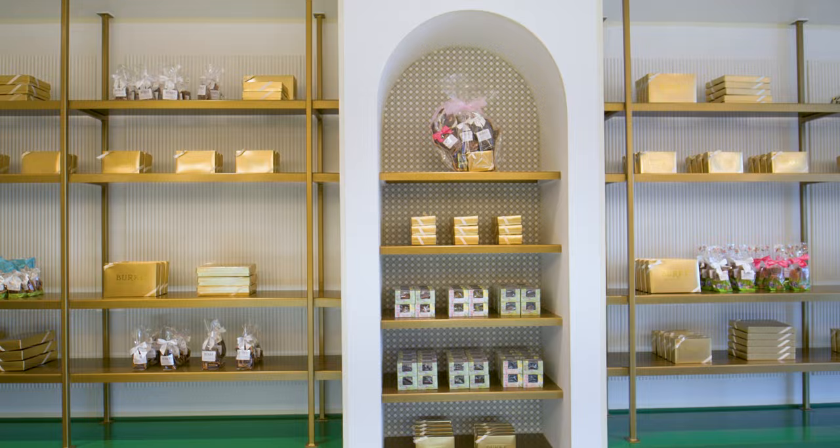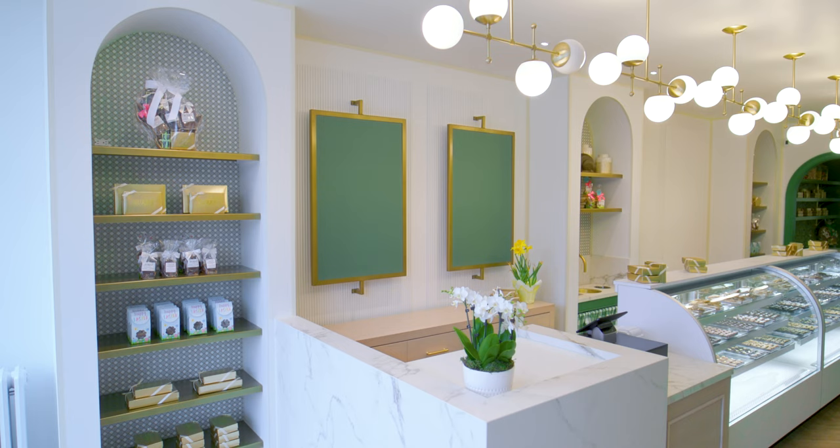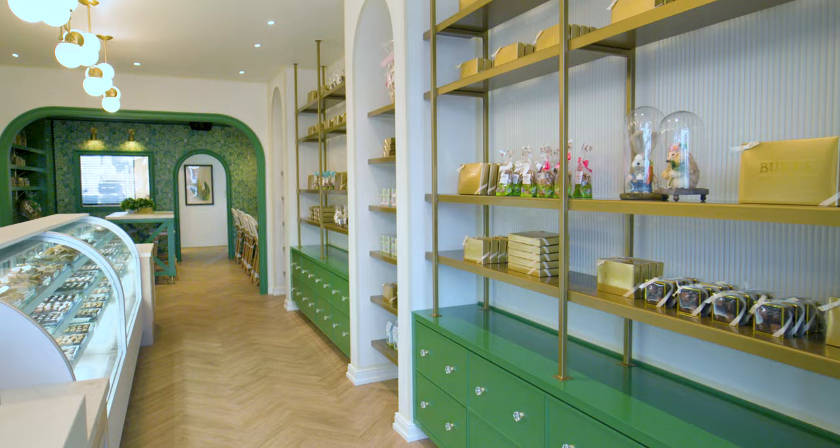When you think candy store, the obvious or more cliché move is to go with a whimsical feel or something that's a little bit more juvenile. And we wanted to do the opposite, because I think Burke is a really elegant brand.